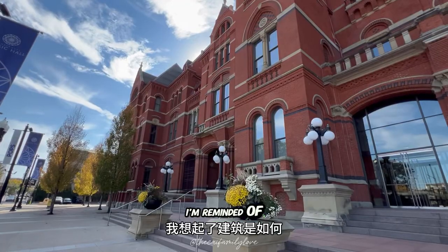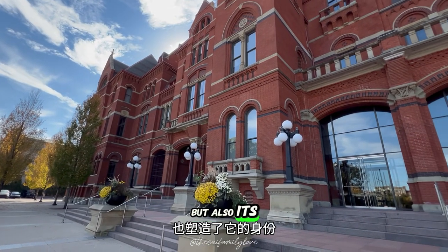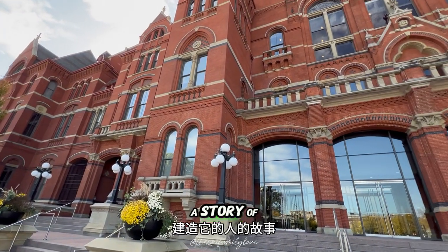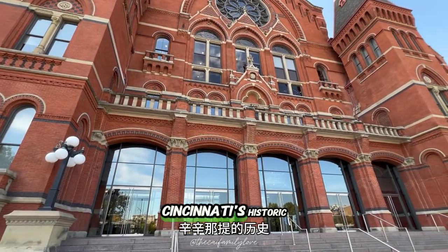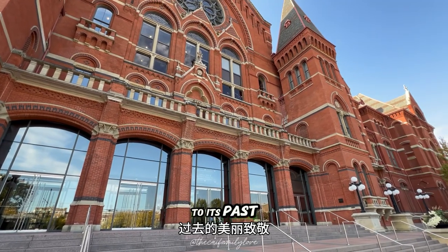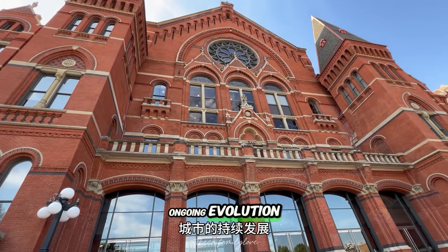As I explore these landmarks and others scattered across the city, I'm reminded of how architecture not only shapes a city's skyline, but also its identity. Each building, each structure tells a story of those who built it, of the times it has survived, and of the future it reaches toward. Cincinnati's historic architecture stands as a beautiful tribute to its past, while serving as a foundation for the city's ongoing evolution.